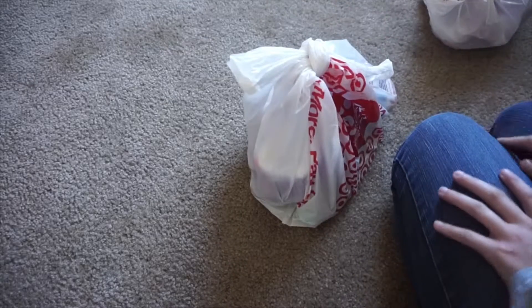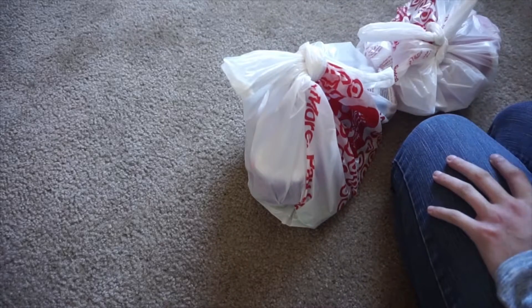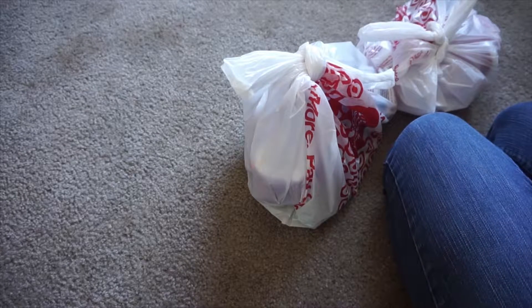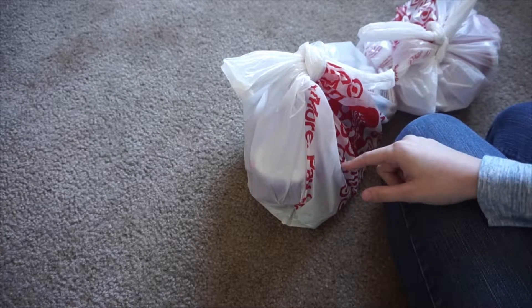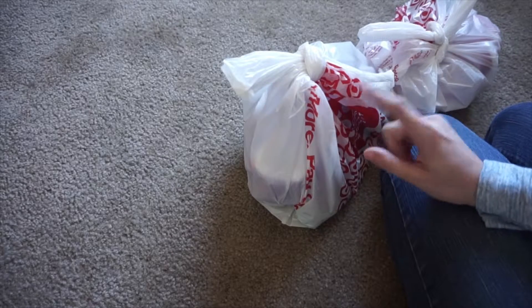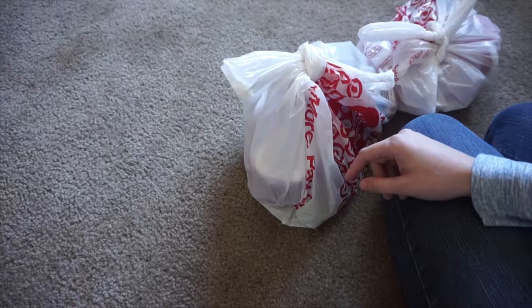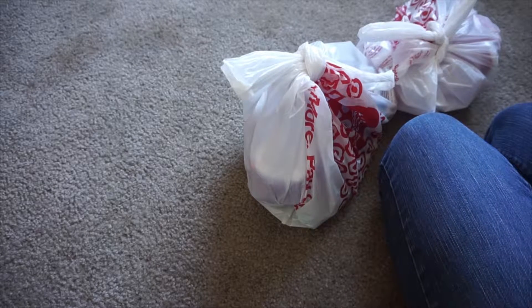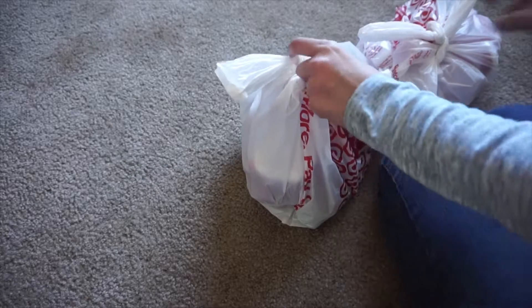Hi everyone! Today I'm going to be showing you what I got the girls and Kobe and give you some ideas on what we are putting in their stockings. I do not have stockings just yet because our ones from last year have been completely ruined, and the girls have yet to decide what they want, so I'm going to look this weekend. But I need a video up, so I'm just going to show you what we got.